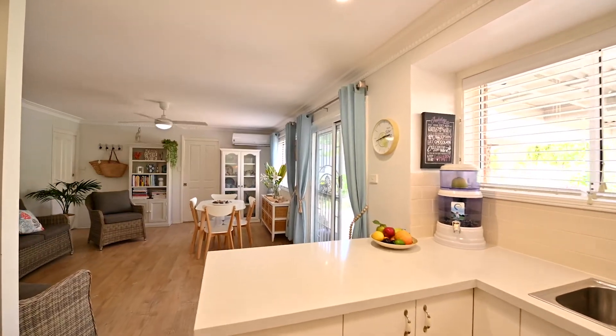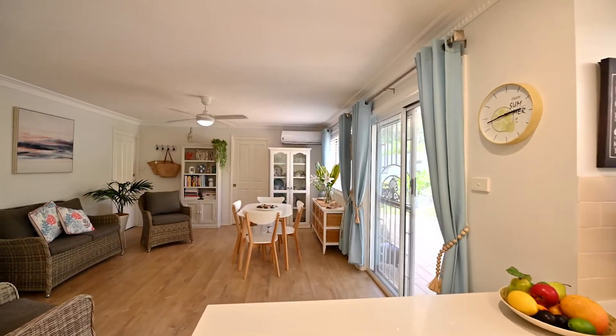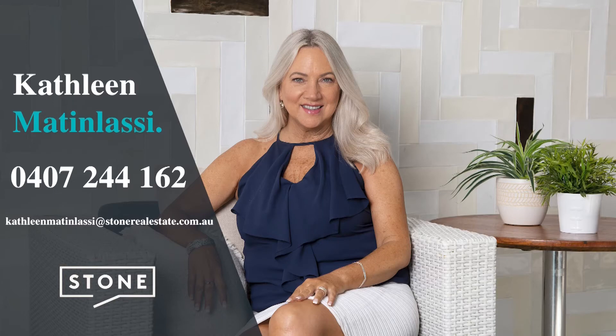Contact me now to inspect and if you need help to sell to buy, this owner can give you the time you need.